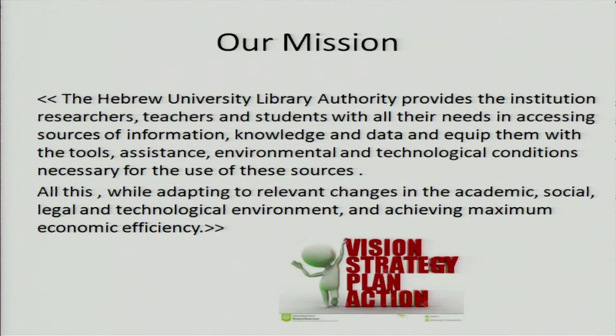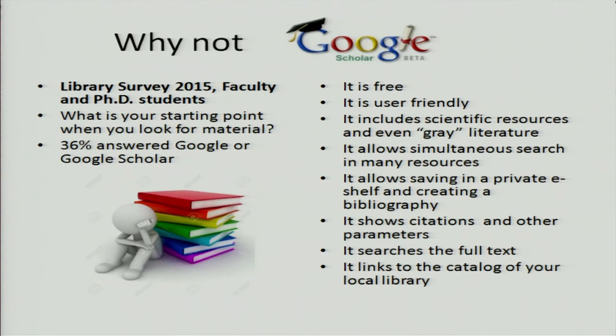So we have a mission to give what researchers, teachers, and students need — even what they don't think they need. We just did a survey, and last week I looked at the first results. We asked: what is your starting point when you look for material? 36% of the faculty and PhD students surveyed answered Google or Google Scholar. So why do we bother? Maybe we should stay with Google Scholar — it's free, it would save money, it's user-friendly, and it has a link with our catalog.